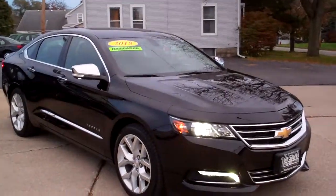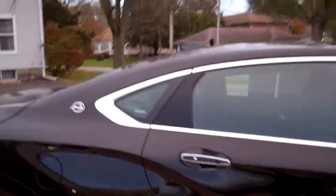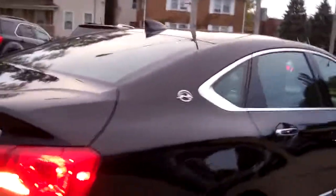Hey, check this out — 2018 Chevy Impala, black in color, nice alloy wheels, some chrome accents around the perimeter. Look at that nice Impala badge on the back.